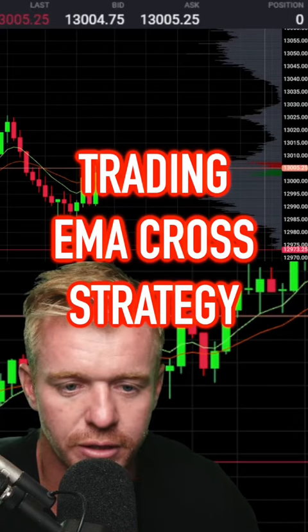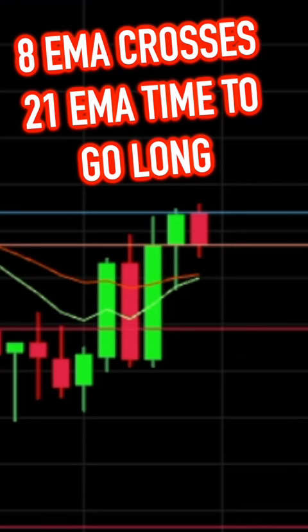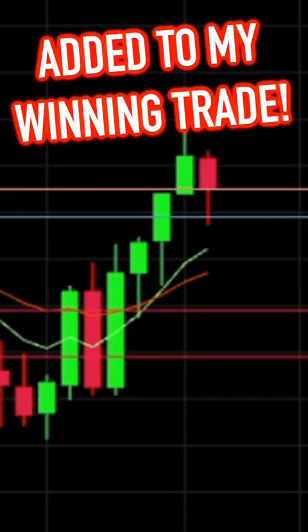Holding that bottom there pretty strong, not wanting to go lower. I'm going to start adding for some longs here. Get a push above that 13,010 level — looking to add on a pullback. I think we've got to go to the 50s now. Adding right there, get this push above the 20s next.